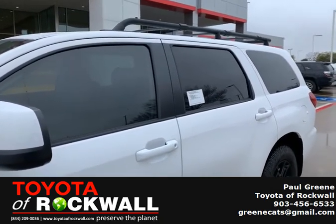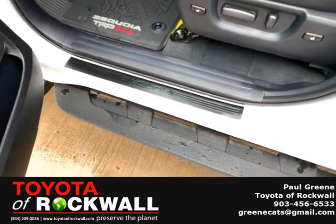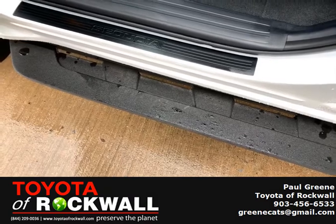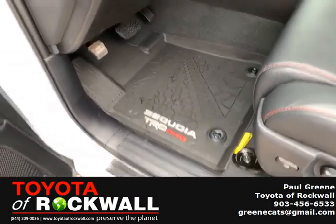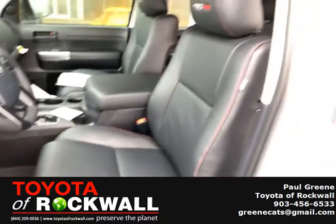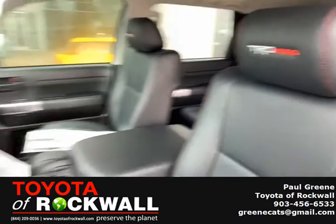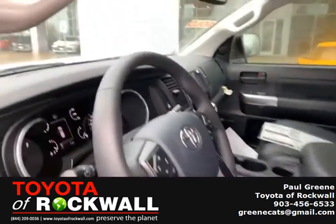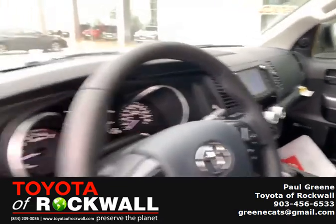Hold on a second, let me show you the inside. The Sequoia TRD Pro has special skid-resistant step plates, special rubberized mats, leather, and everything else that you're used to on a Sequoia.